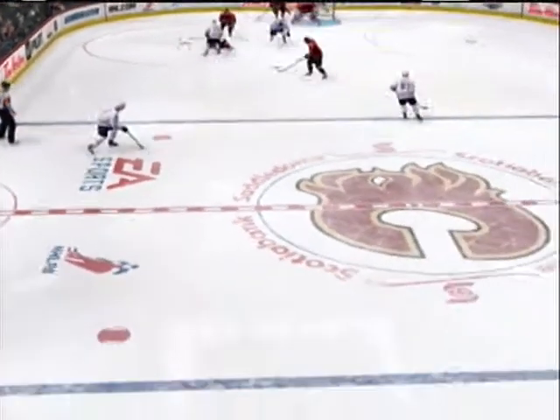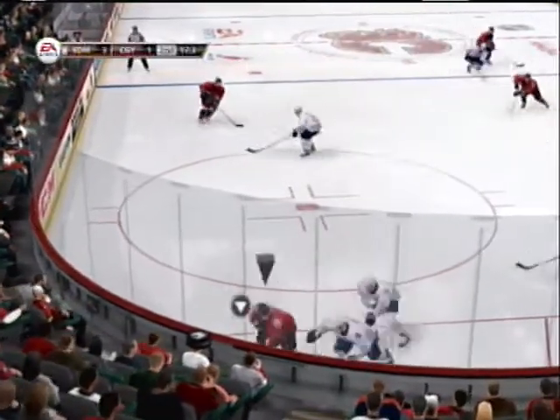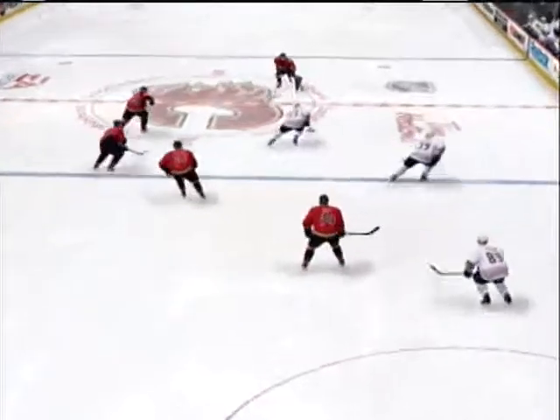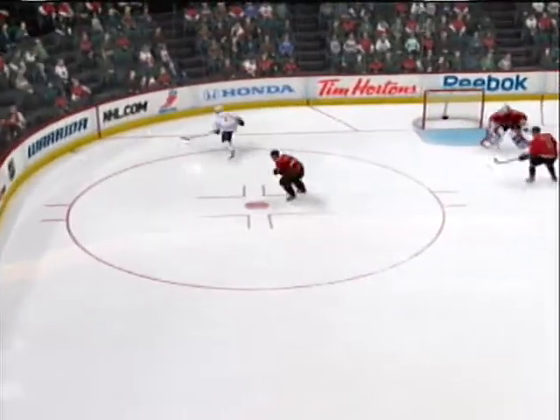Williams. Tremendous hit. From down low — big shot. What a save.